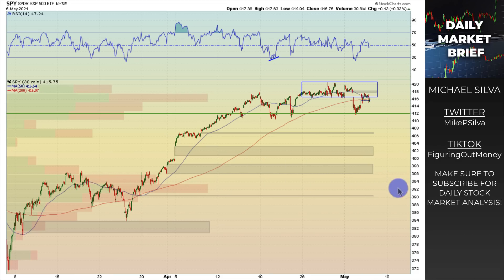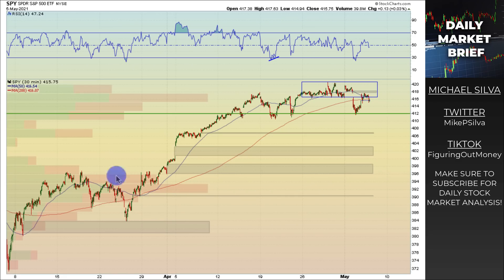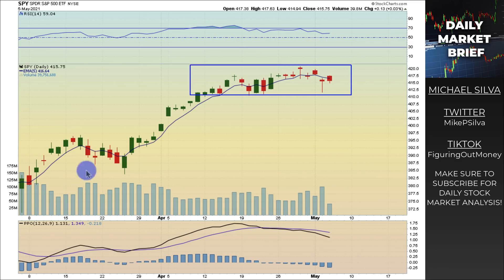That zone around 392 to 396 is where I'd imagine we could see some support. Looking at the SPY on the daily timeframe, volume on today's price action was very low as we gapped up in the overnight session and kind of rolled over. The key area to watch now is 410 — if we start cracking through 410, that's where we'd head toward the previous low around 395. We can see that resistance level on the 30-minute chart, and when we broke through it, price acted pretty strongly in the overnight session.